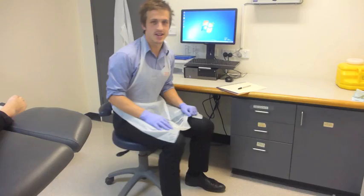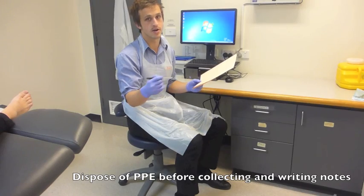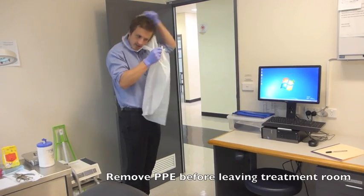After treating, we must ensure that we dispose of the gloves and gowns before we then pick up the pen and file to write our notes. Before leaving the clinic treatment room for any reason, we must ensure that we deglove and degown.